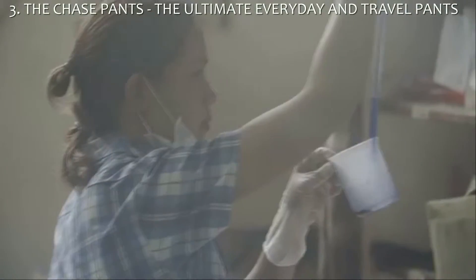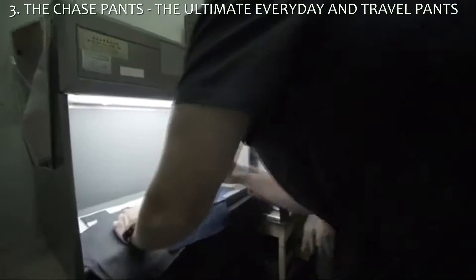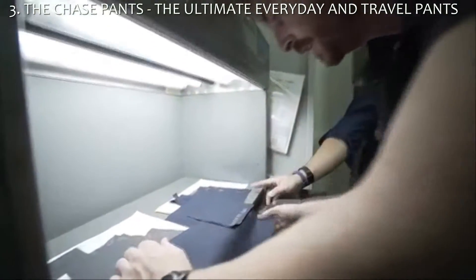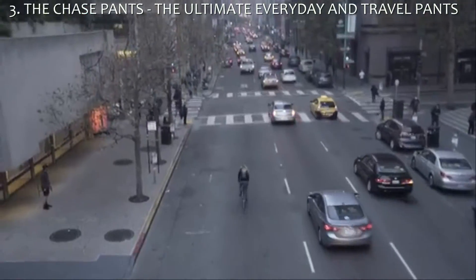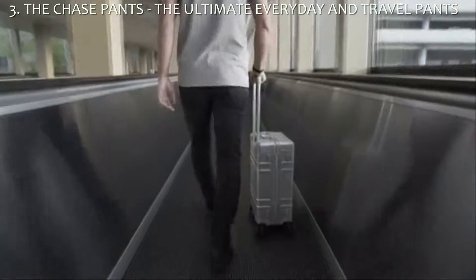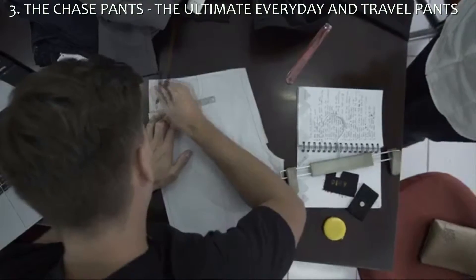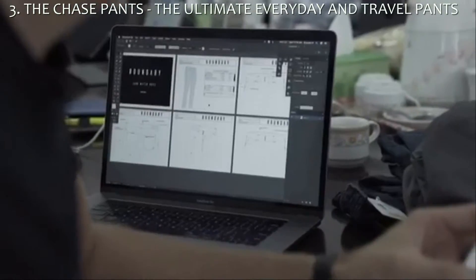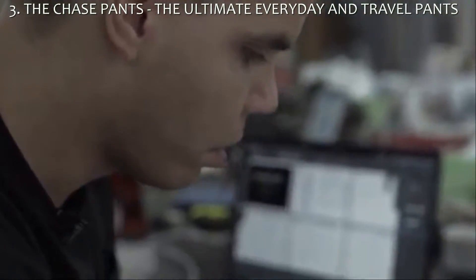After two successful projects, our team is back with an elite group of Blue Sign factories and mills to push the limits of fashion-driven performance and sustainability. We are proud to introduce the Chase Pants, the ultimate everyday and travel pants. For over four years we have been working behind the scenes with boutique mills and groundbreaking yarn suppliers to create a proprietary and innovative fabric we call TT1.